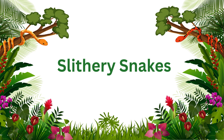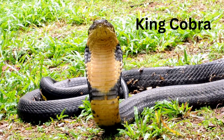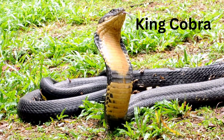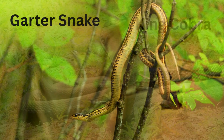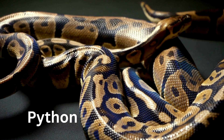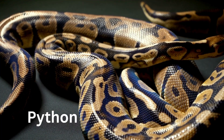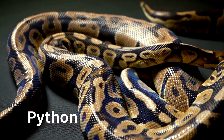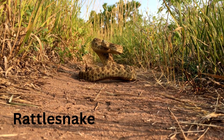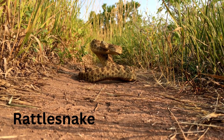Slithery Snakes! King Cobra — the longest venomous snake in the world. Garter Snake — small and gentle, found in many gardens. Python — a huge snake that gives super strong hugs. Rattlesnake — shake, shake! It rattles its tail when scared.